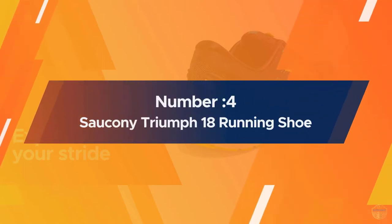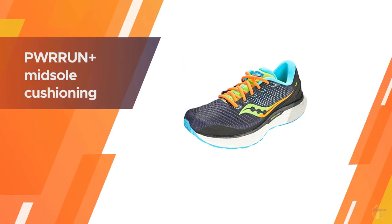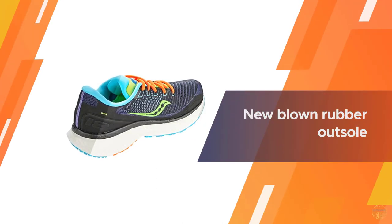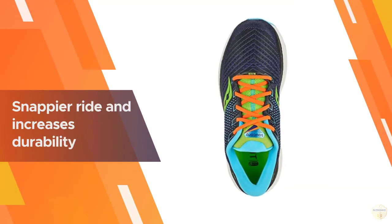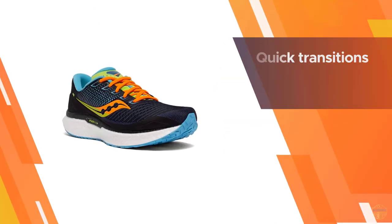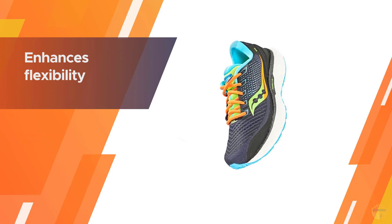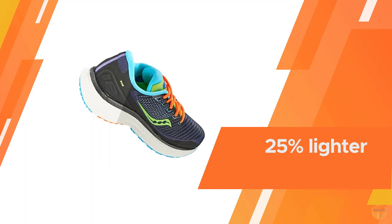Number four: Saucony Triumph 18 running shoe. The Triumph went under the knife in 2019 and what emerged was a renewed Triumph. It ditched the firmer EVERUN midsole in favor of the softer and bouncier PWRRUN+. Saucony also widened the midsole to increase volume and stability. The Triumph 18 is similar to the 17 except it has an improved and less constricting upper. The midsole delivers the same cushy ride experience that accommodates a variety of gait patterns without any instability, with ample PWRRUN+ foam available under the foot regardless of the gait pattern.